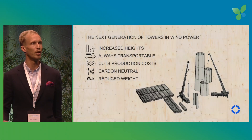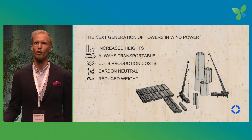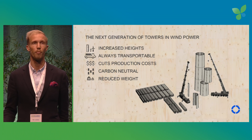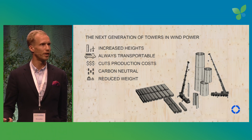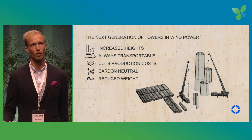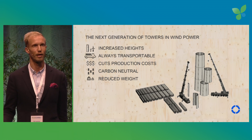Modvion brings a 150-meter tall modular tower system in laminated timber to the market. By using the advancements in calculation and manufacturing in laminated timber, our material is two-thirds of the weight, 55 percent stronger per weight, and manufacturable at 40 percent less cost than steel towers.